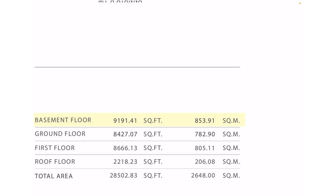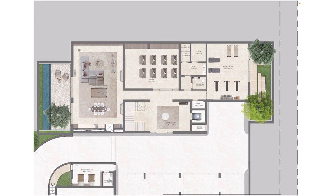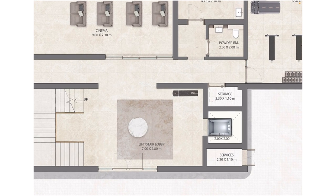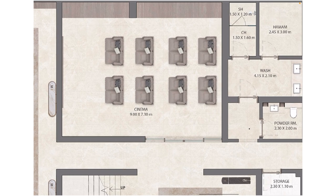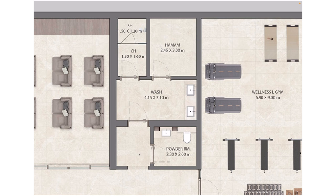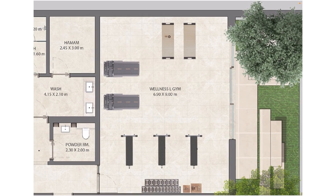We start with the basement, which is 9,191 square feet. Starting from the lift stair lobby — there is a lift which goes to all floors, it's G plus 2. From the lobby, the first thing we see is a cinema, for spending quality time with the family. Then comes the health aspect: moving to the right you can see a powder room, a washroom, and a massage room. You can call your masseuse or even your barber at home. This room can easily be converted into one of the best gyms — the wellness area with your own gym equipment.